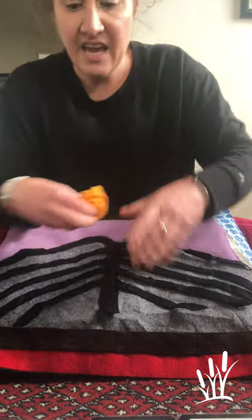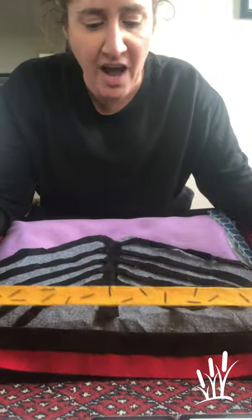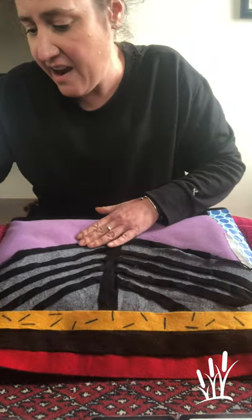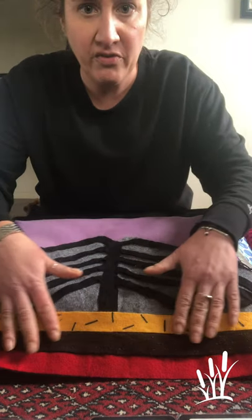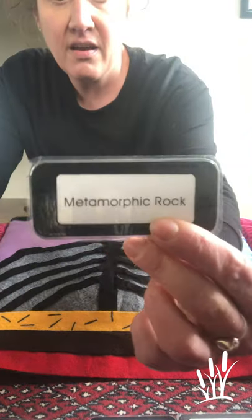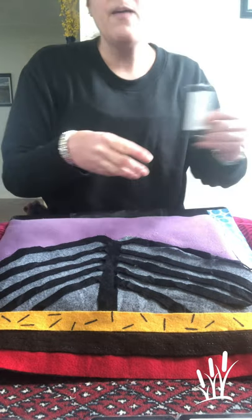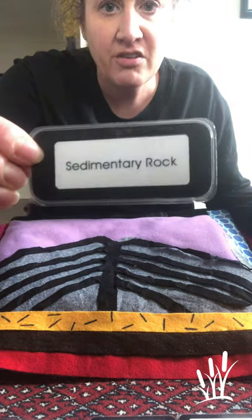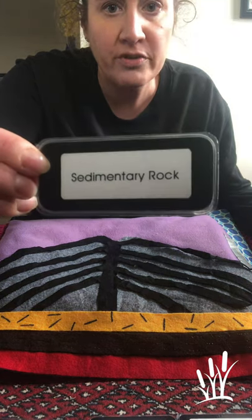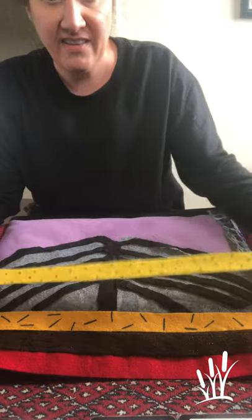On top of the igneous rock, or the cake, is a layer of rocks that have kind of been smushed and mixed up. There might be some fossils in there and even some stones and things from the earth. That's called metamorphic rock. And on top of the metamorphic rock is sand and all sorts of rock that have been pressed into the earth — dirt, bones, fossils — and it's called sedimentary rock. Sedimentary rock on here is yellow.